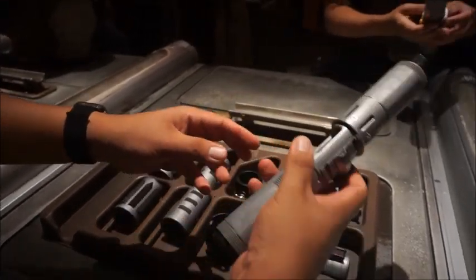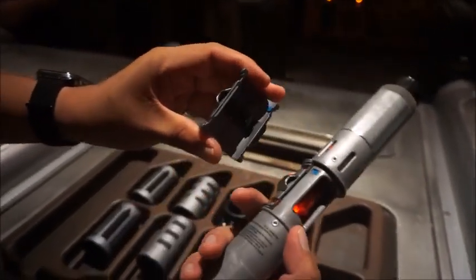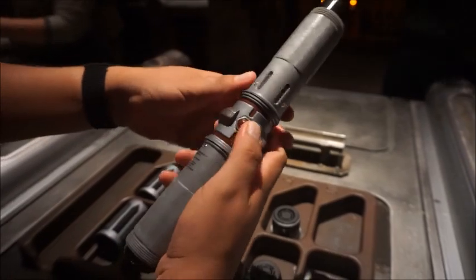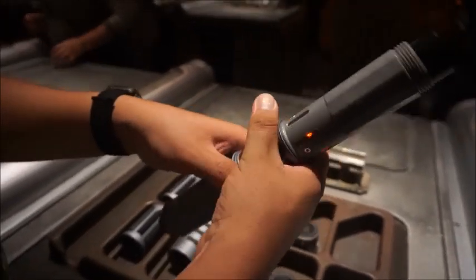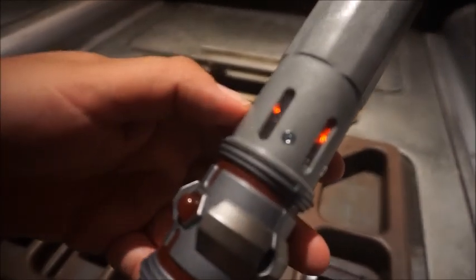It looks so beautiful. That is so good and it's so cool — you can still see the red crystal through it. Go ahead and slide up your switch. Let's test it out!